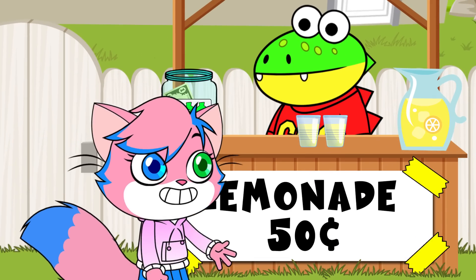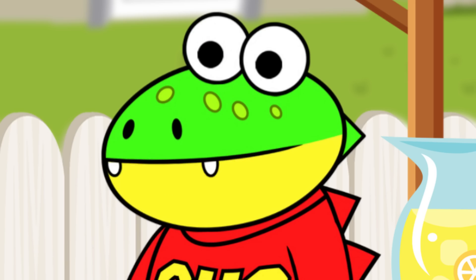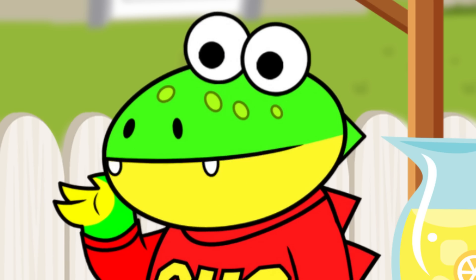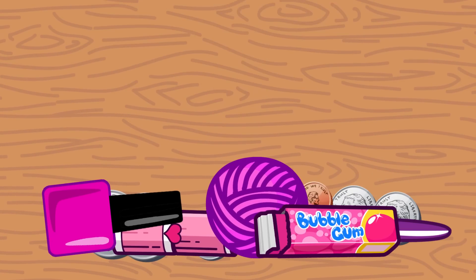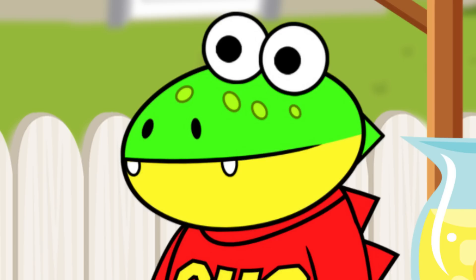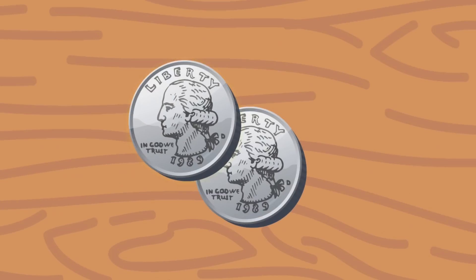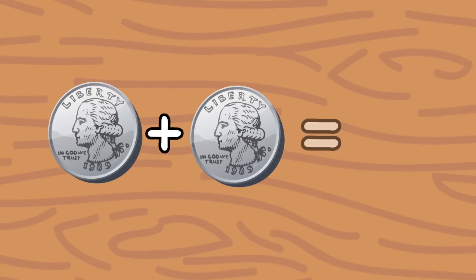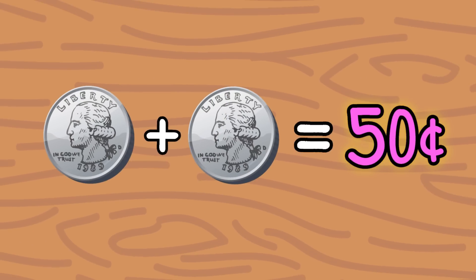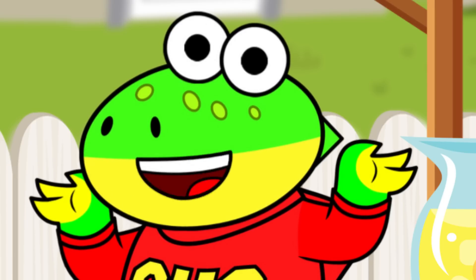Hey, Gus! Could I have two cups of lemonade, please? Sure thing, Alfa! That would be one dollar, please. Sorry for all the coins, but I think you can figure it out. Okay. So, it looks like you have two quarters here, which is fifty cents. Now, you just need fifty more cents. What coins should I use to make another fifty cents, little gators?